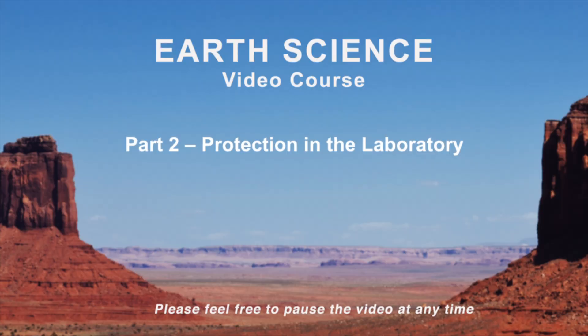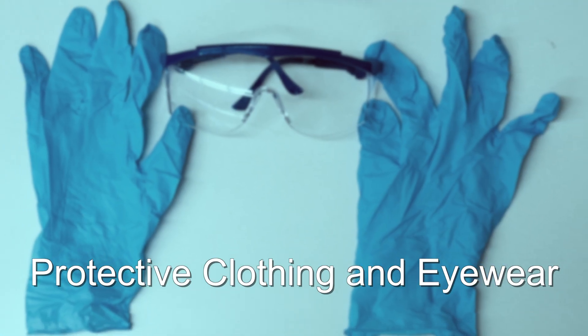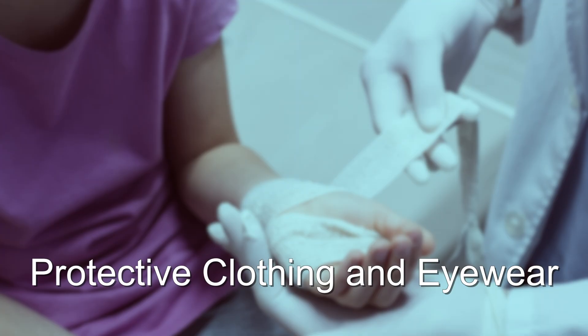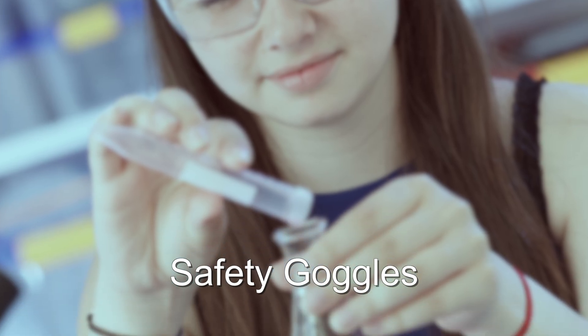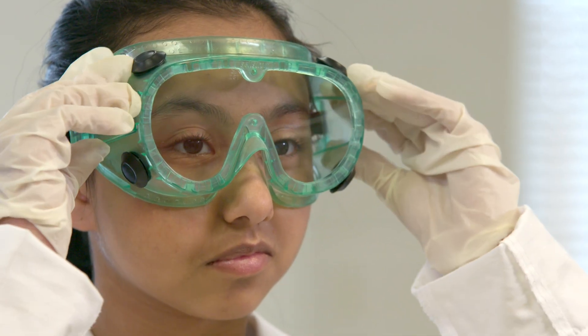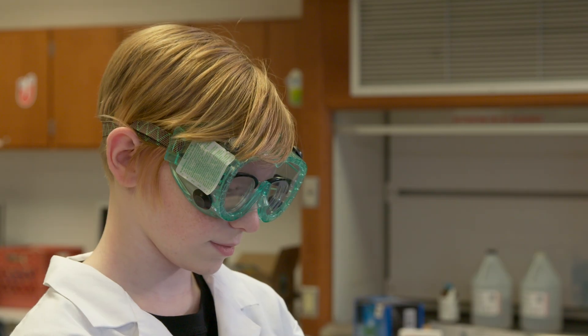Now that we've discussed some of the general guidelines to lab safety, let's look at some of the protective equipment you'll need to wear to stay safe. Remember, no matter how unfashionable the safety protection equipment makes you feel, these objects can save your life. Safety goggles: by always wearing safety goggles, you block chemicals from splashing into your eyes as well as shield them from debris. Your goggles must entirely cover the area around your eyes.